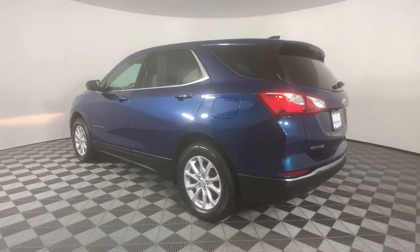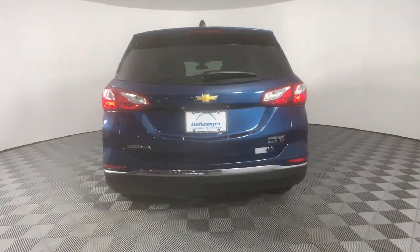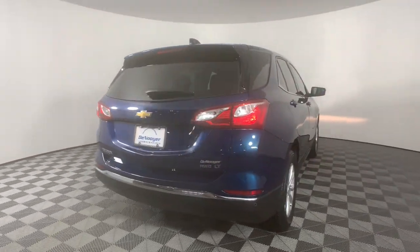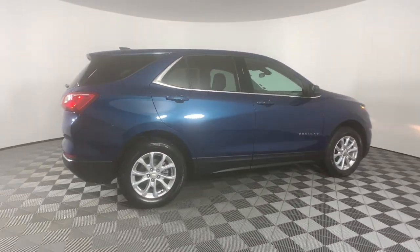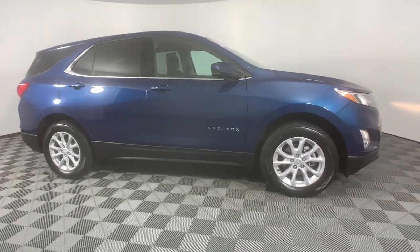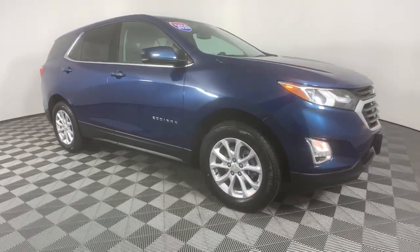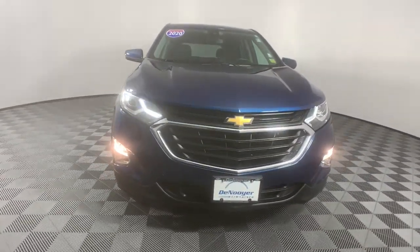These are just some of the great options this vehicle comes with: keyless entry, heated driver's seat, fog lamps, satellite radio, power liftgate, remote engine start, aluminum wheels, leather-wrapped steering wheel, alarm, and electronic stability control. Enjoy the journey in the capable and comfortable Equinox.